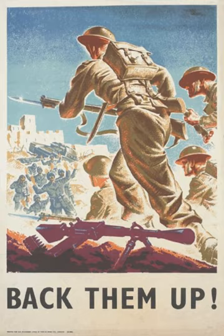Admiral Cunningham was determined that the Navy must not let the army down. When army generals feared he would lose too many ships, Cunningham remarked: 'It takes three years to build a ship; it takes three centuries to build a tradition.'